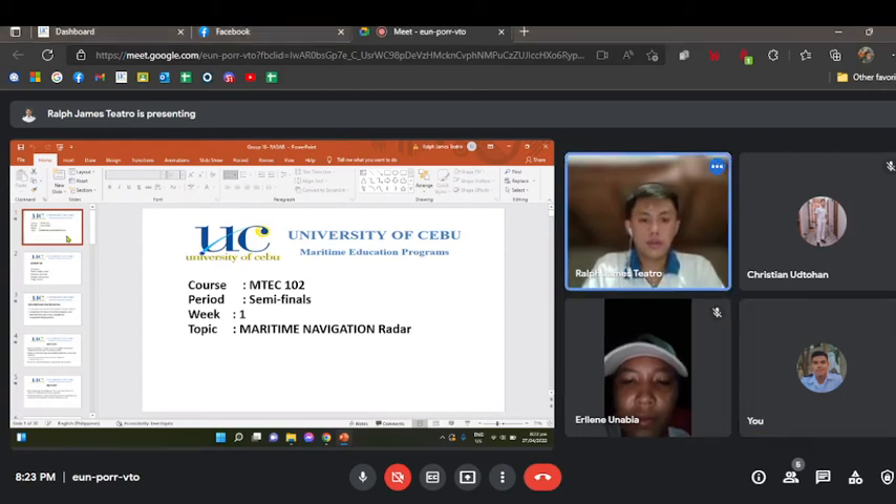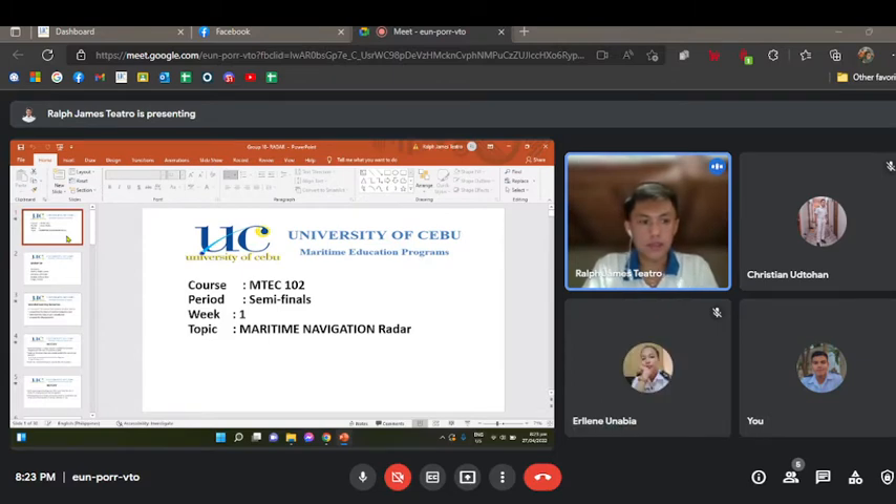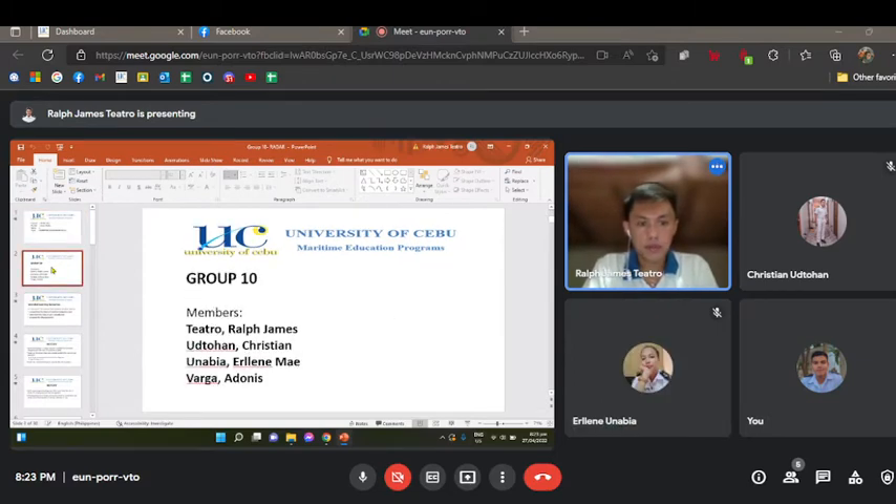Good day everyone. We are Group 10 and our topic is all about maritime navigation radar. Here are the members: Teatro Ralph James R., Udduan Christian, Unabia Erlin May, and Varga Adonis.